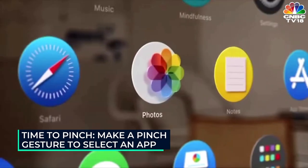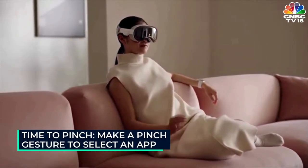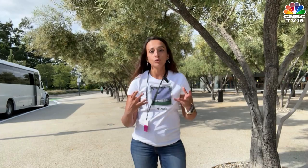With a pinch gesture you also scroll through content like this. Honestly, the apps look as crisp as the apps on the iPhone. I am not used to a headset that is this clear.